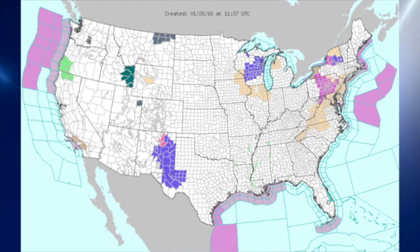On the watch/warning map, we have some winter weather advisories over the southwestern U.S. — parts of New Mexico and southwest Texas — some winter weather advisories up next to Lake Michigan, and freezing rain advisories over parts of Pennsylvania and New York. But otherwise, the map is relatively clear.